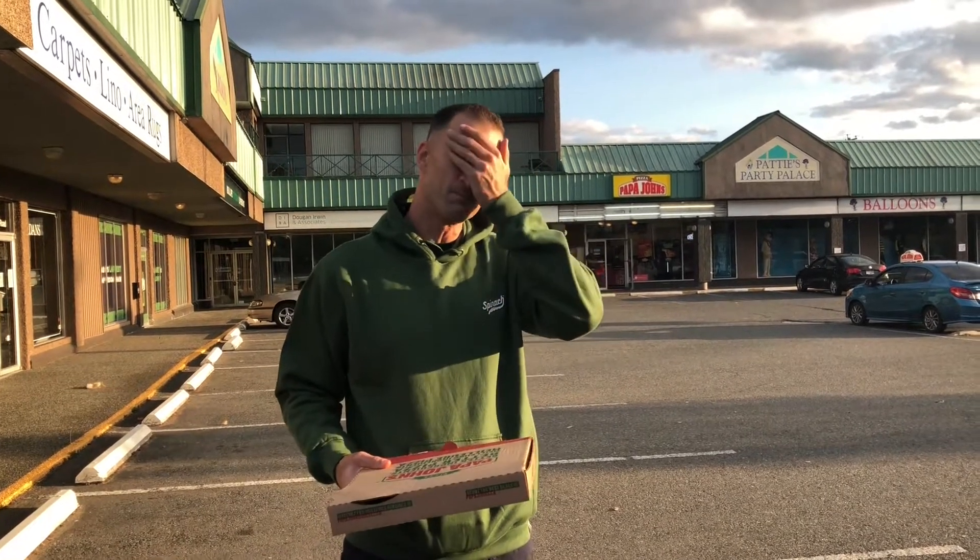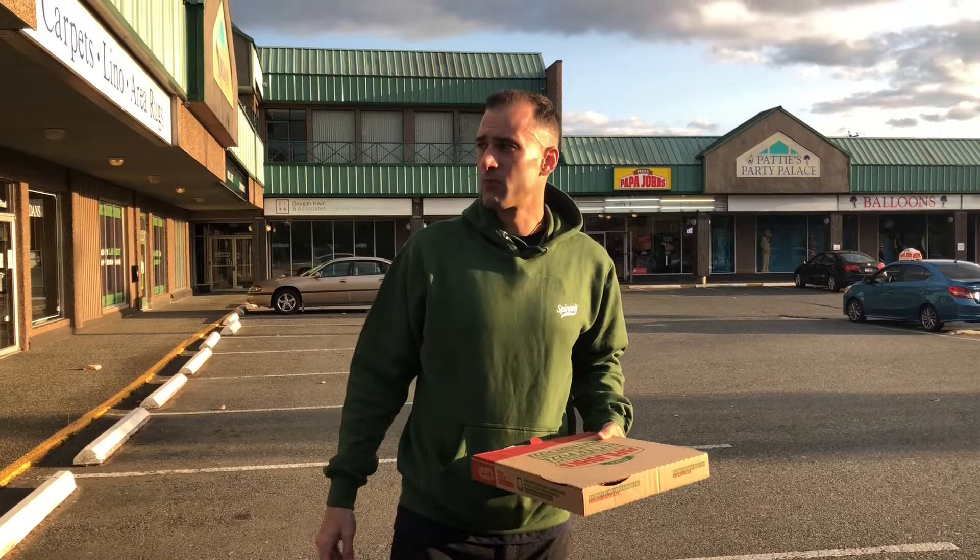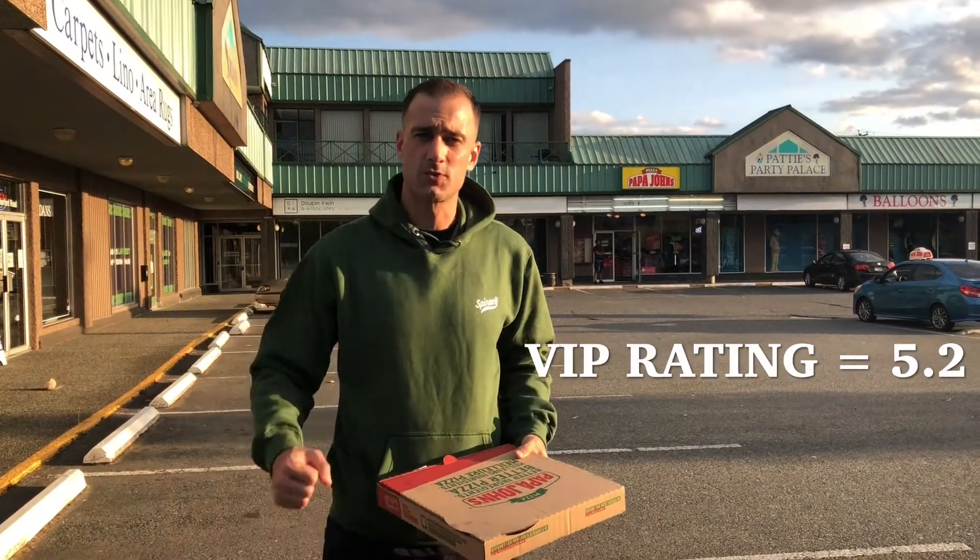Quick rating. Papa John's in Nanaimo — don't recommend it. I guess it is above passable. I was thinking about going lower than five for the first time ever, but let me give this one like a 5.2 out of 10. On to the next one.